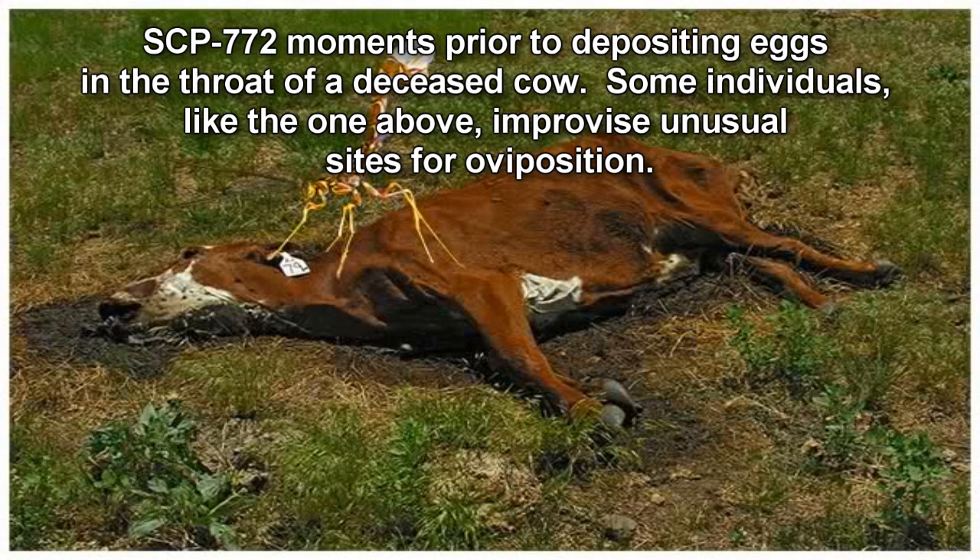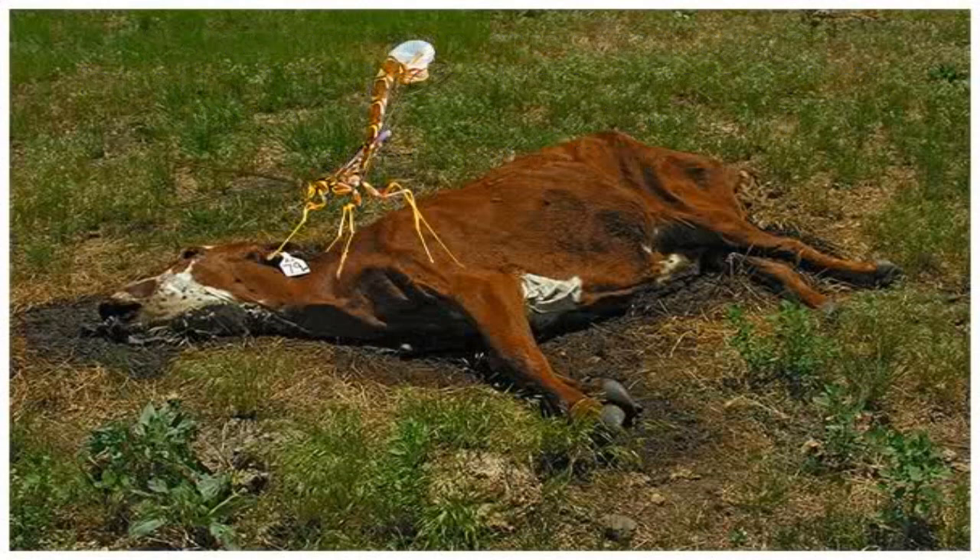All SCP-772 specimens are to be contained in their 18m x 18m x 9m enclosure, which is contained within a 20m x 20m x 10m hermetically sealed chamber located at Sector 07. A maximum capacity of 15 specimens per this enclosure is advised, as exceeding this number could result in heightened levels of SCP-772 aggression.